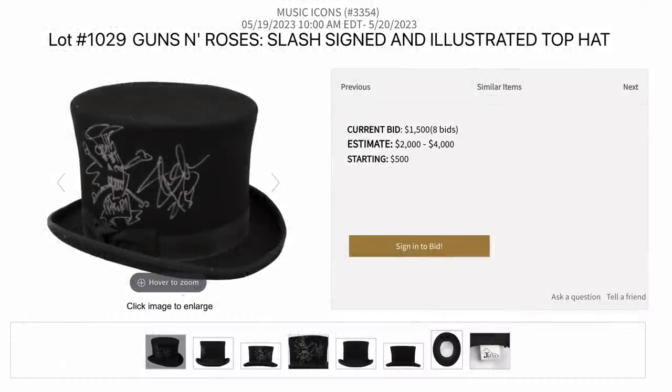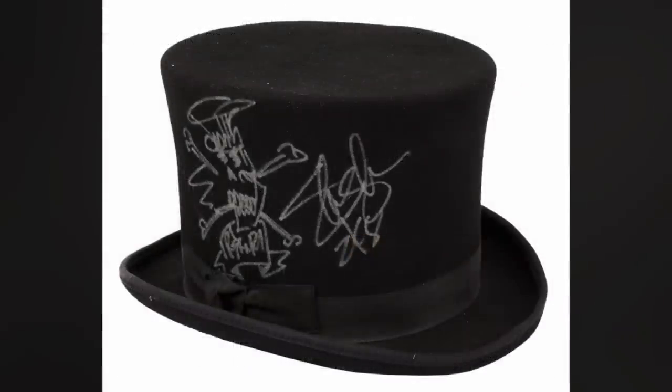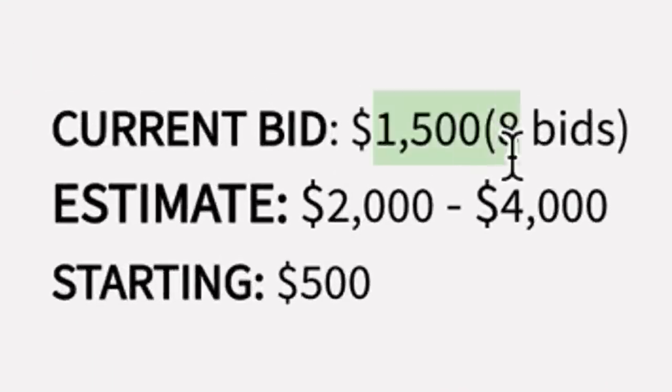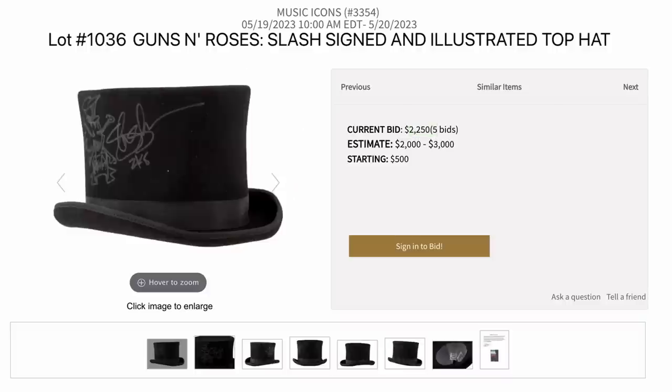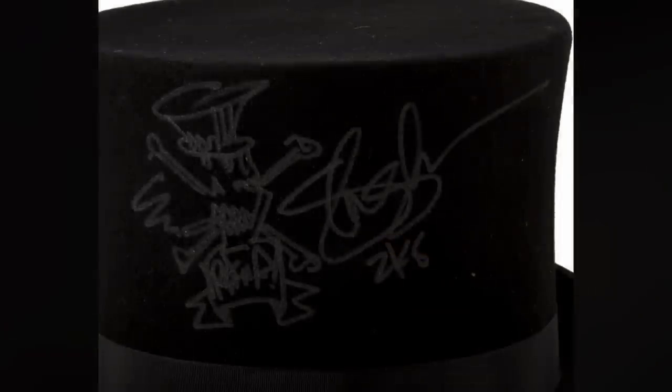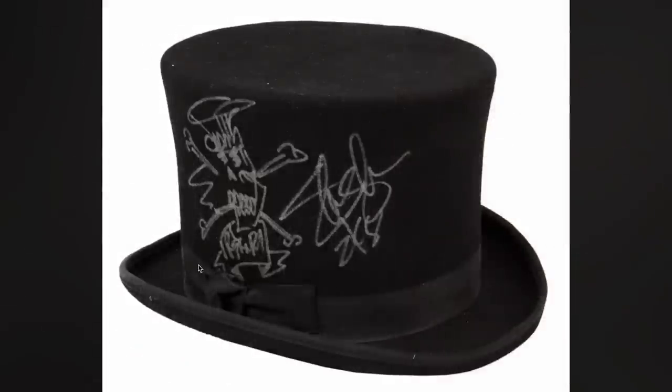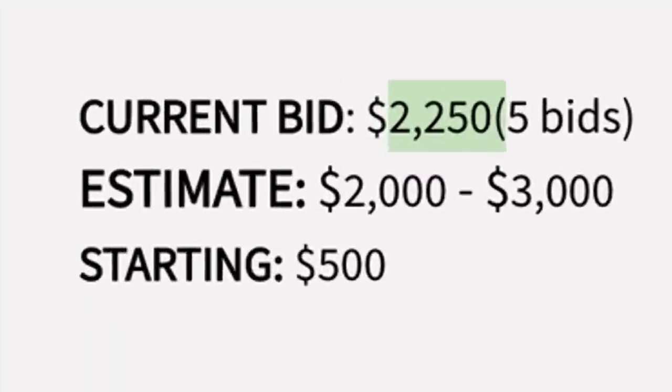By far one of the coolest items is a Slash hat — not only signed by him, but it also has his artwork on it. I can see why people are bidding that much. There are actually two of them. Of the two, I think I like the first one better because the skull looks closer to what we're most familiar with. The second one looks slightly off — could just be the photo angle — but people are definitely bidding that one up more.